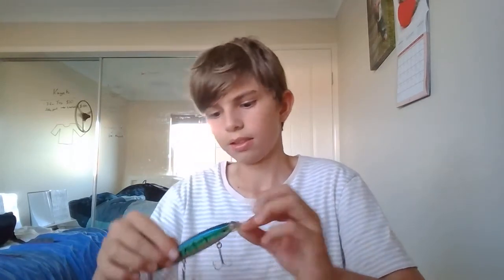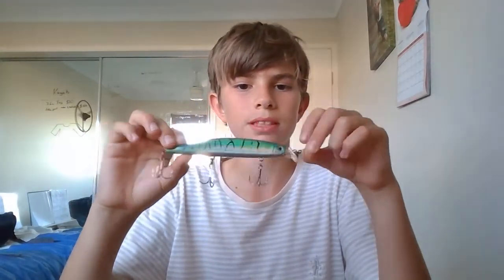So as you guys would probably expect, I've got a tackle box, and this tackle box is full of all of my favorite lures, hooks, split shots, sinkers — everything I need.